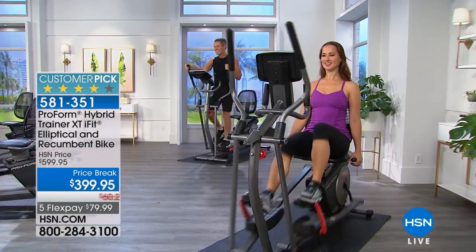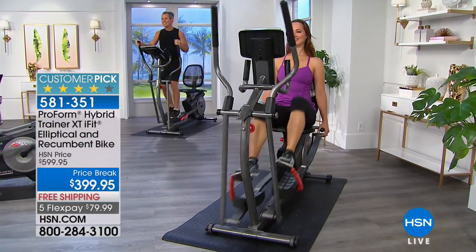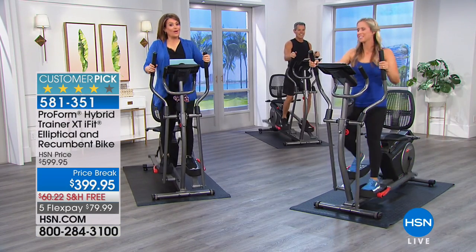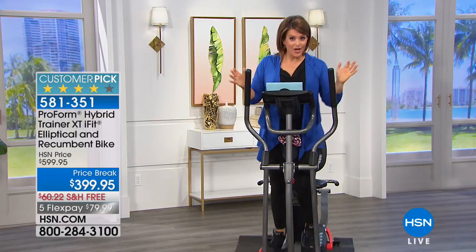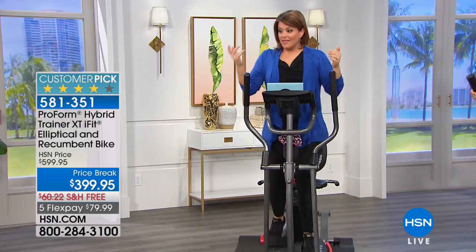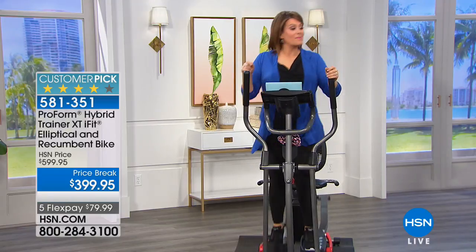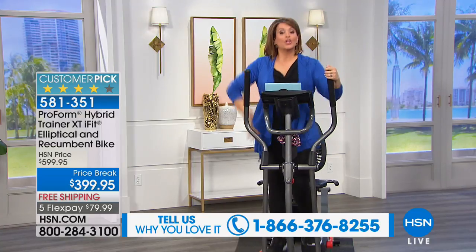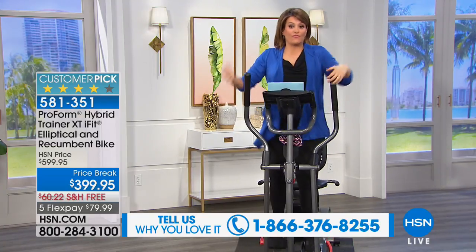Today you get $200 off. That is a temporary price break — it's not always going to be $200 off. In fact, it became a customer pick at the $599 price. Think about it before the end of the day to secure this deal. With flex pay, you're not paying $399 up front — you're paying $79 a month, and this machine is not going to go out of style next year. You're going to use this for years and years.